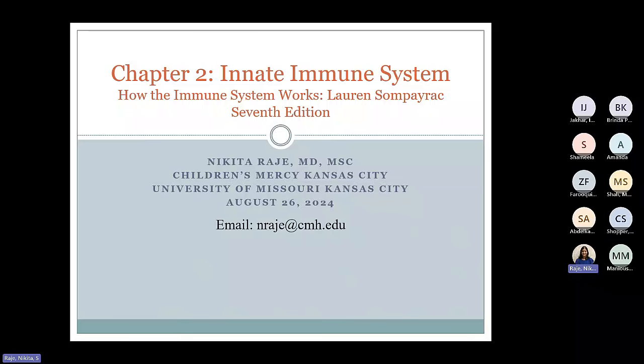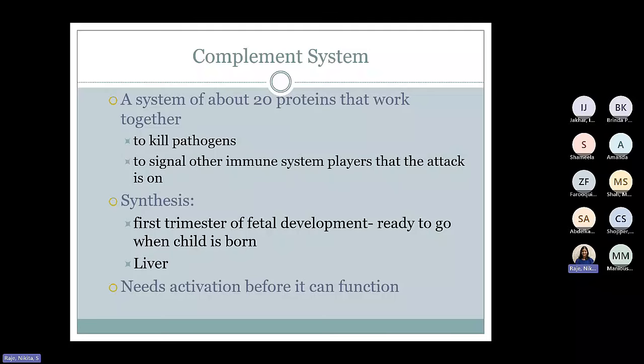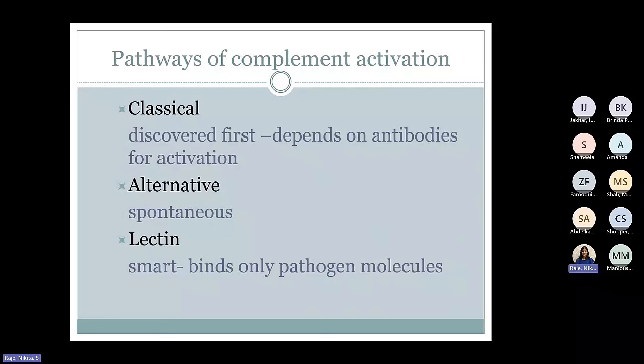Chapter two is a discussion about the innate immune system. The outline covers complement, phagocytes, and the rest is a combination of how we go through that. Let's talk about the complement system. It's a system of about 20 proteins that work together to kill pathogens and signal other immune system players that the attack is on. These are formed in fetal life in the first trimester and are ready to go when a child is born. They are produced in the liver and do need activation before they can function, but it doesn't take long. There are three pathways of complement activation: classical pathway, alternative pathway, and lectin pathway. The classical depends on antibodies for activation; the alternative is spontaneous; and the lectin is the smart complement pathway.